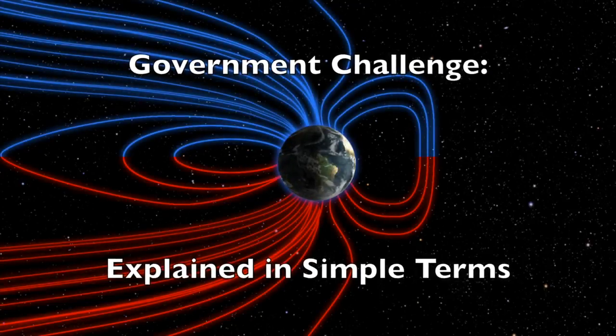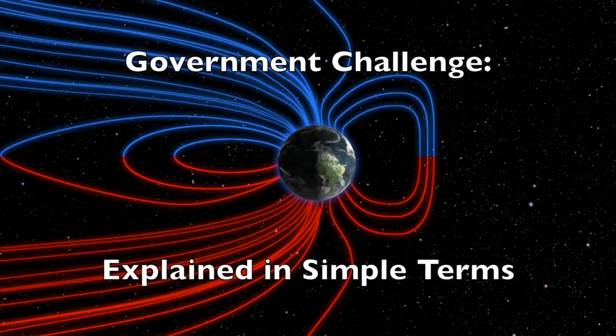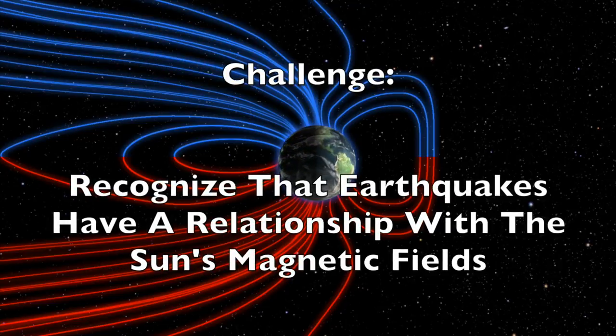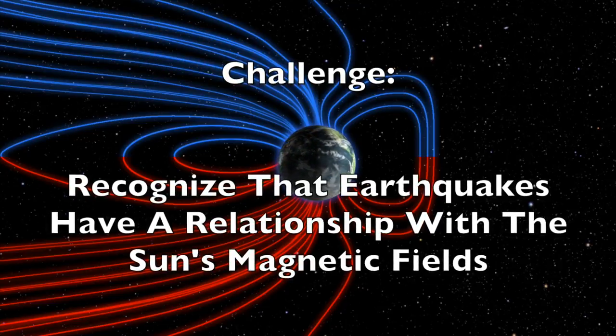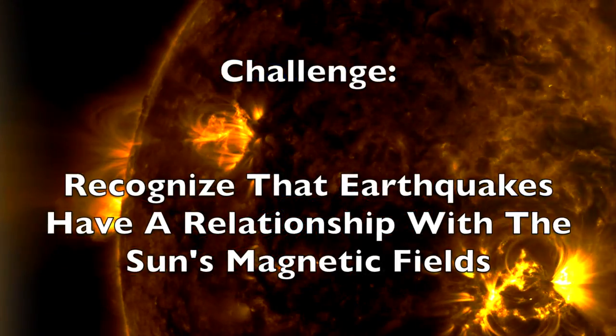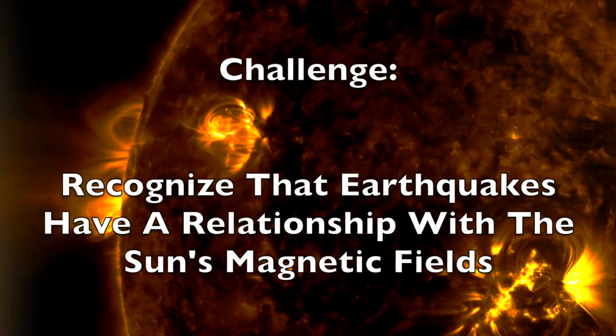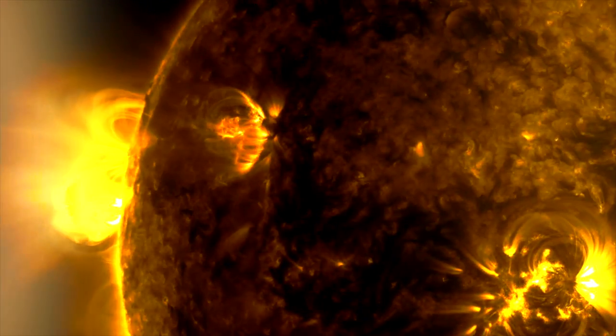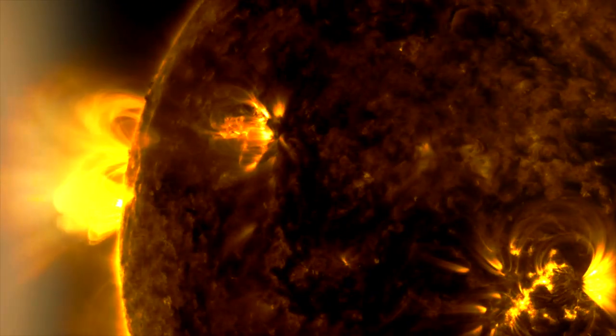This video is the simple layman's explanation of our challenge to the United States government. It is time the world recognized that there is a connection between the Sun and earthquakes. In just a few minutes you'll be an expert and recognize why this topic is a must investigate for the world's experts.